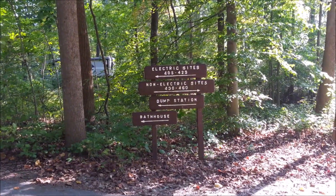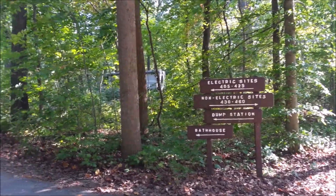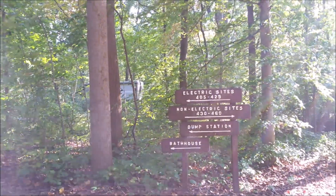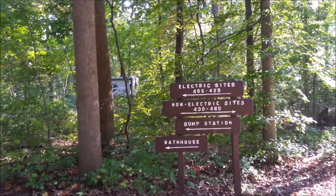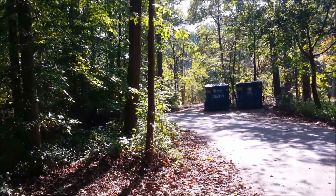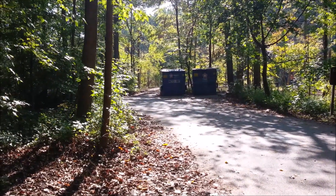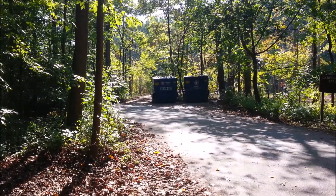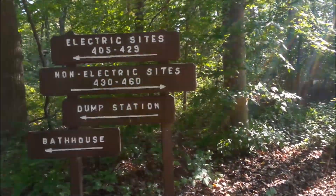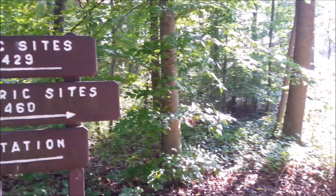Something just a little confusing — the sign says electric sites 405 through 429, because we're in site 428. Non-electric sites are the other way, and over there are the dumpsters. One of them is a recycle bin — I've been looking for one of those since Colorado. The dump station is this way, and the bathhouse too, so we'll check the bathhouse out.